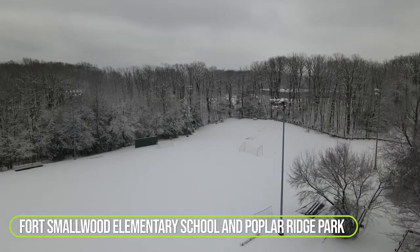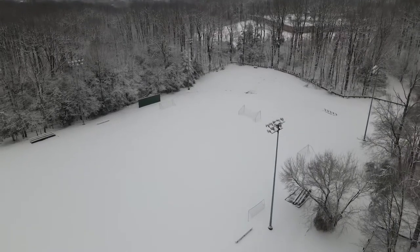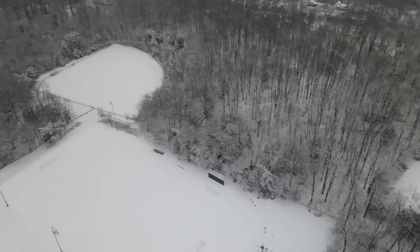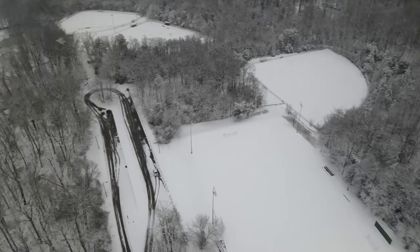Number three on that list is Fort Smallwood Elementary and Poplar Ridge Park. Located at the end of Fort Smallwood Road and at Fort Smallwood Elementary School, you head down a hill and there's tons of parking there. And because it is a park, there's lots of ball fields, which are kind of on a tiered level, which is great because it gives you a couple of different locations to go sledding.